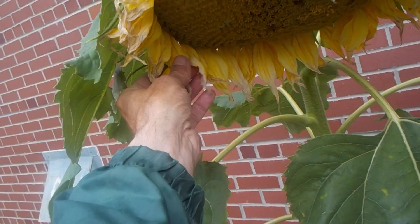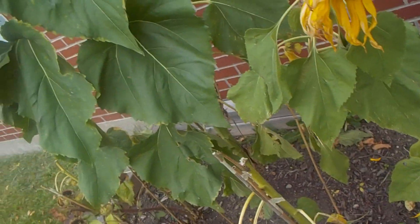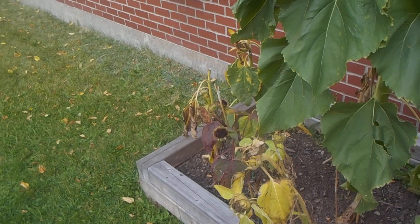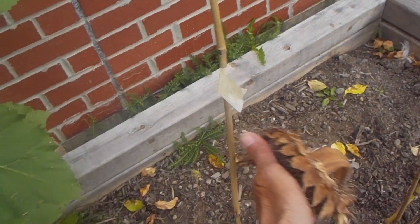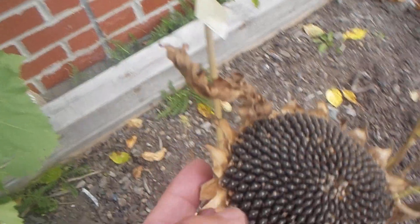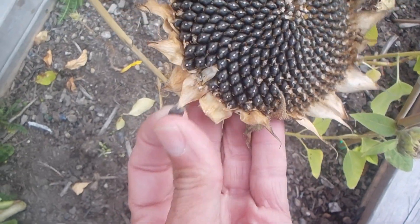You can tell this one is fading. It won't be difficult for the kids to harvest these sunflowers — look at that, it just pops right out.